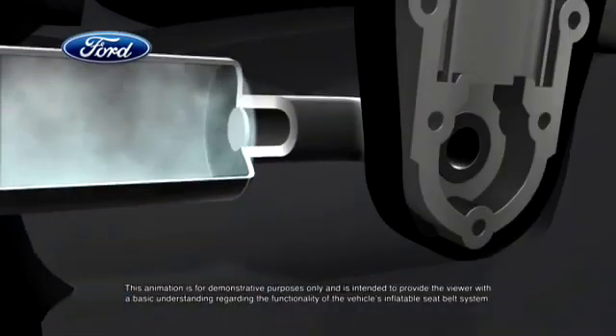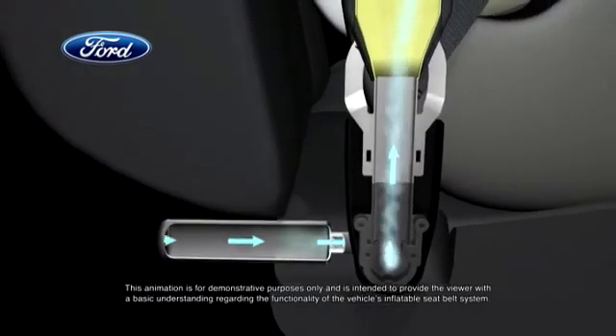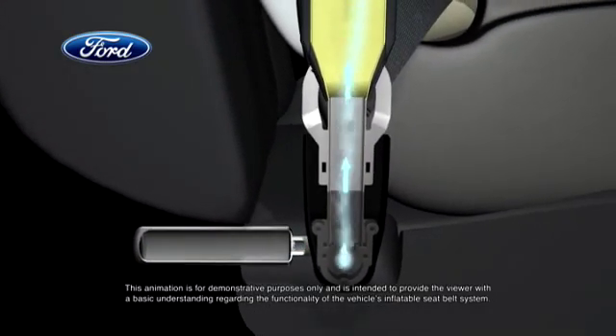In the blink of an eye, vehicle sensors will determine the severity of a crash. If required, each belt's tubular airbag inflates with cold compressed gas that flows through a specially designed buckle.